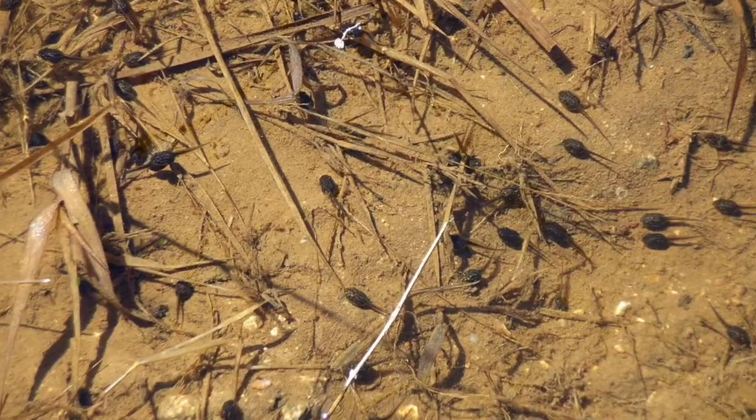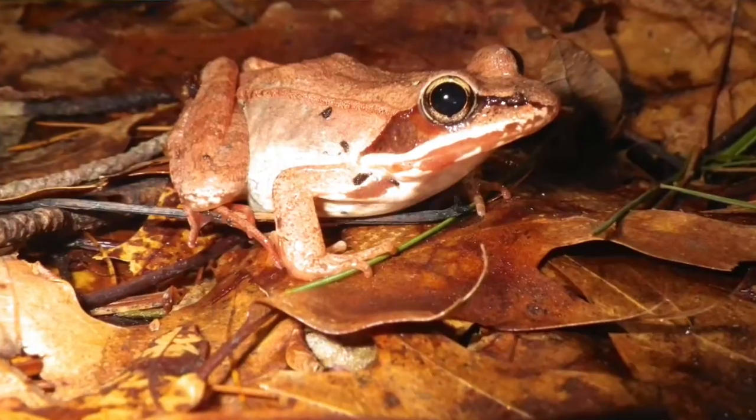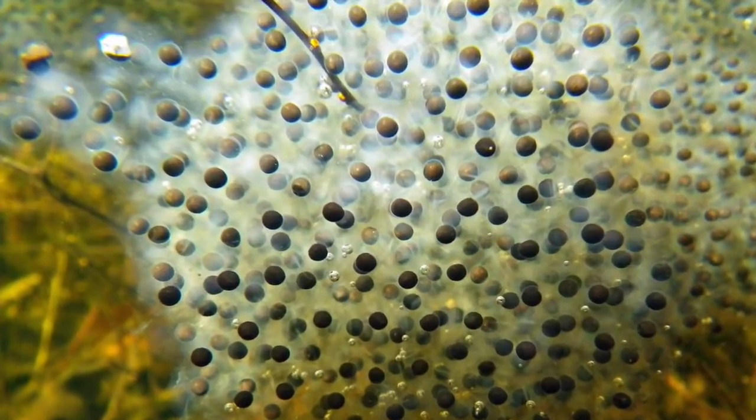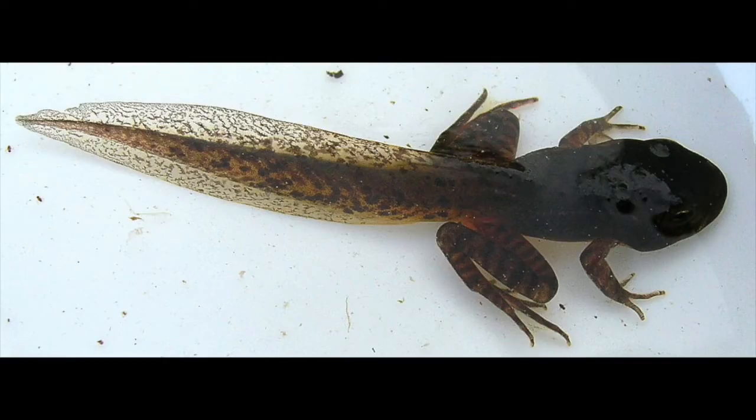These amphibians that we're seeing here today have a life history strategy that involves living part of their life in the water and part of their life on land. Their eggs are laid in water, and when the eggs hatch, the larvae live in the water while the pool is wet and they undergo metamorphosis. Then they emerge from the pool when it starts to dry up in the summer, and they live most of their life in the forest.